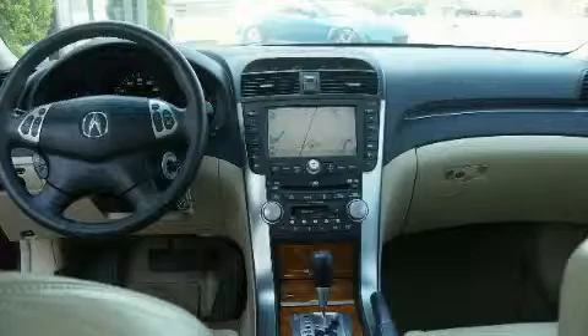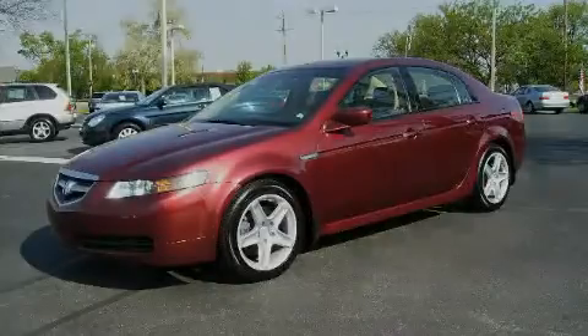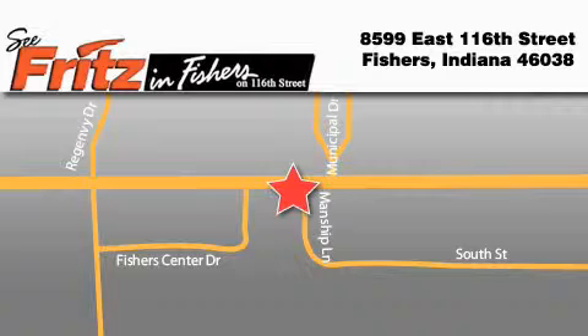Stop by today and test drive this vehicle for yourself. Fritz & Fishers is located at 8599 East 116th Street in Fishers. Our goal is to exceed all of your expectations to ensure that you'll return for future visits.